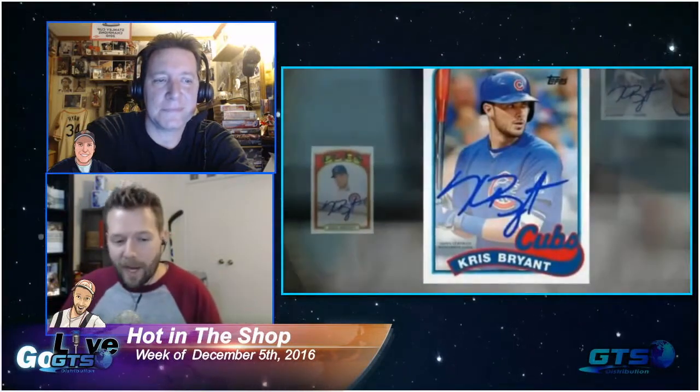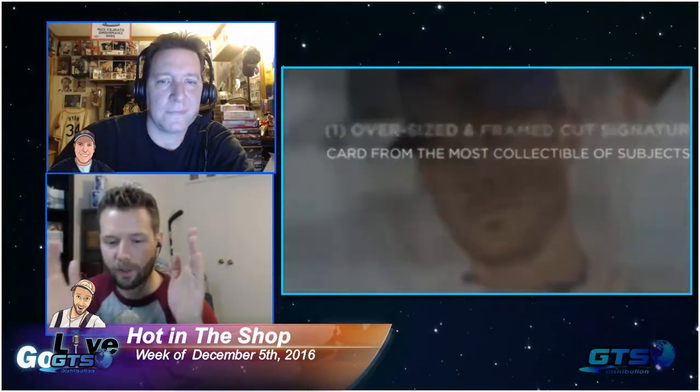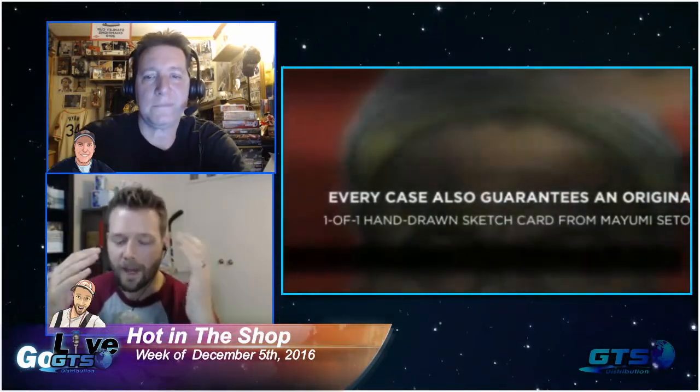Each briefcase has a complete 50-card Transcendent Collection base set featuring a silver frame numbered to 65, packed within a numbered acrylic box. I'm going to go out on a limb and say the number on the box matches the number inside - so if you get number 17 you could be a Chris Bryant crazy, and someone would pay a premium for that, or number one or number 65, because every card in the base set is numbered the same.